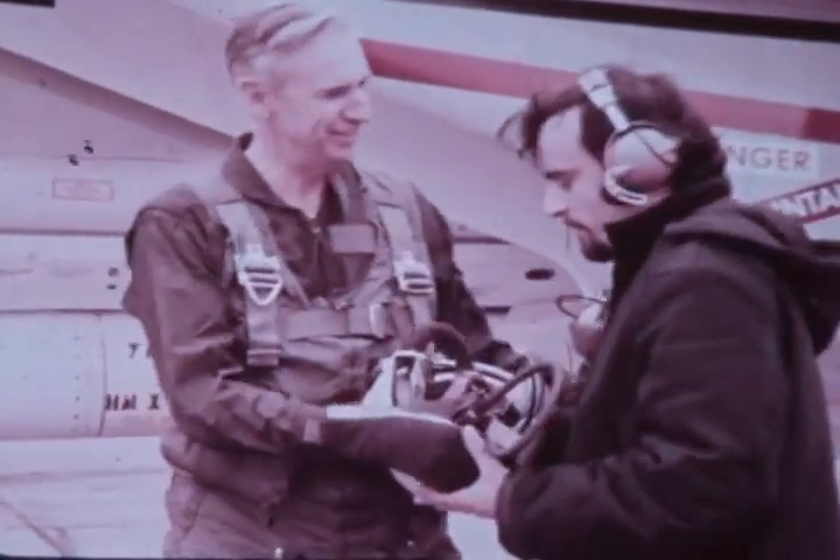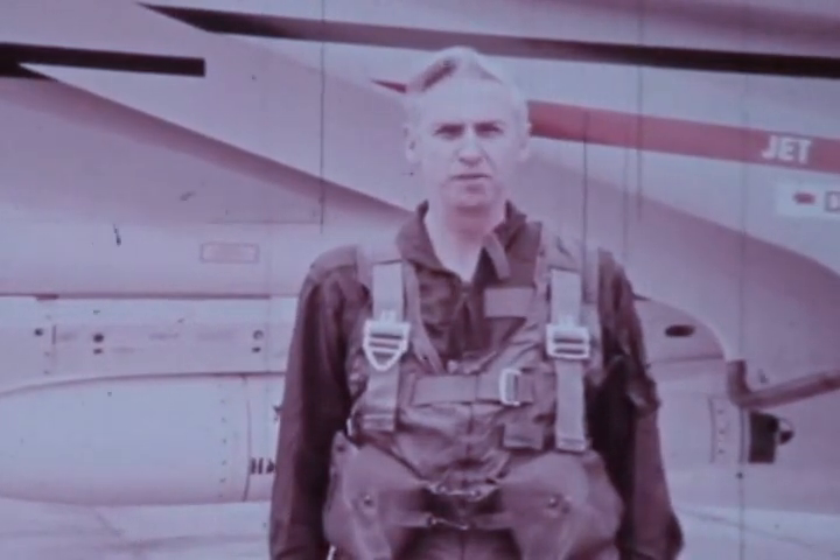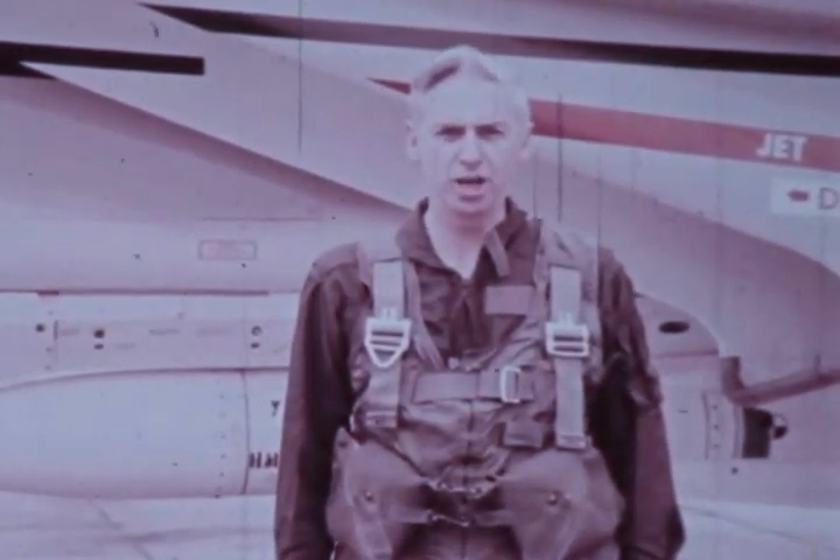In every weapon system there is a time of transition from development to deployment when testing and training overlap. This report from January 1972 to January 1973 covers that time for the F-14A air superiority fighter. I'm Rear Admiral Swoose Sneed, the Navy's F-14 project manager.